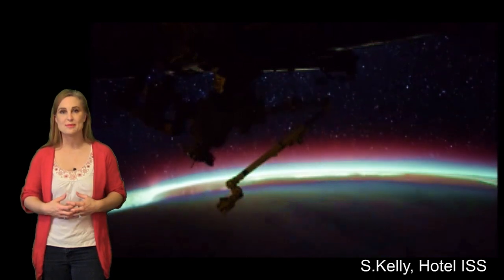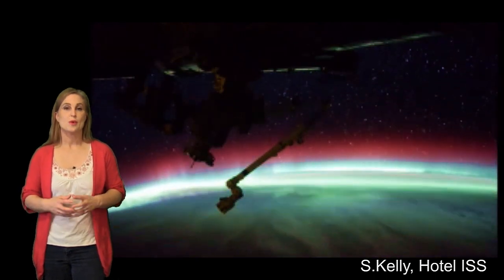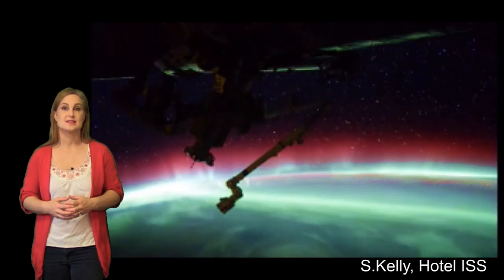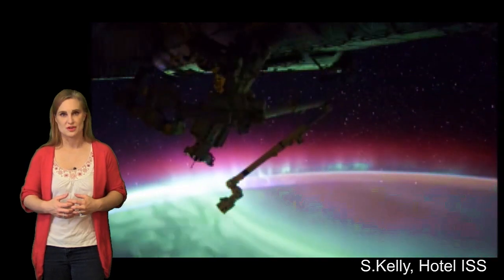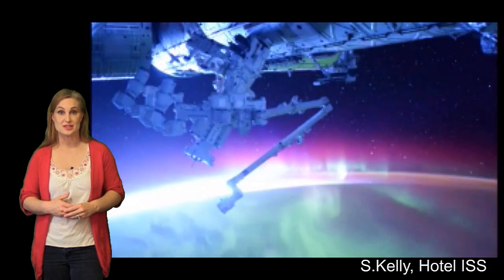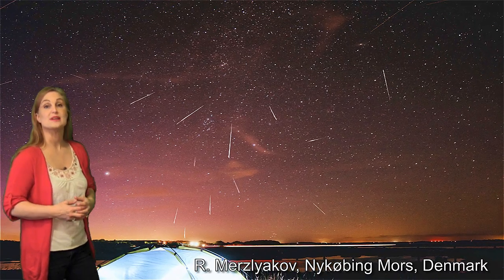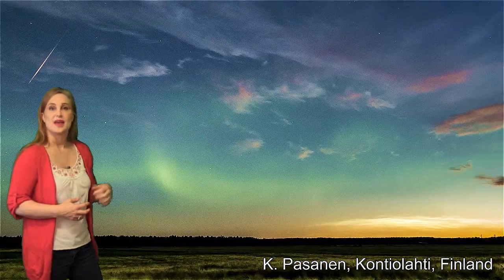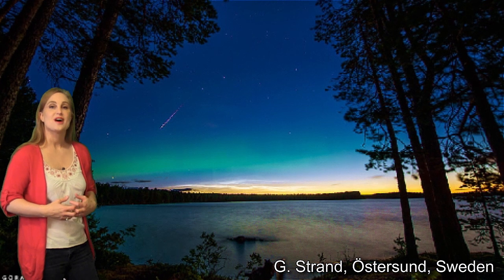All of this activity over the past week or so has brought us amazing aurora shows all over the world, and some of it has even overlapped with the Perseids, giving us beautiful photographs. We saw gorgeous Perseids along with aurora in Denmark, Finland, Sweden, and Scotland.